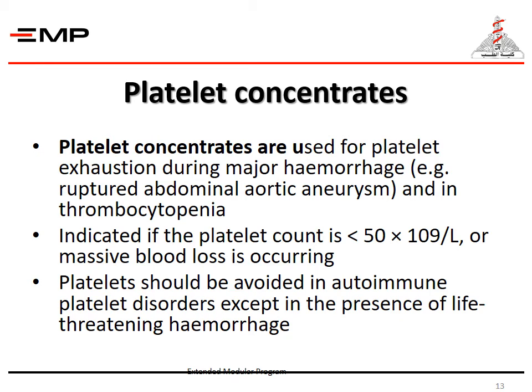Platelet concentrates are used for platelet exhaustion during major hemorrhage and in thrombocytopenia. They are indicated if the platelet count is less than 50 × 10⁹ per liter or in cases of massive blood loss. Platelets should be avoided in autoimmune platelet disorders except in the presence of life-threatening hemorrhage.